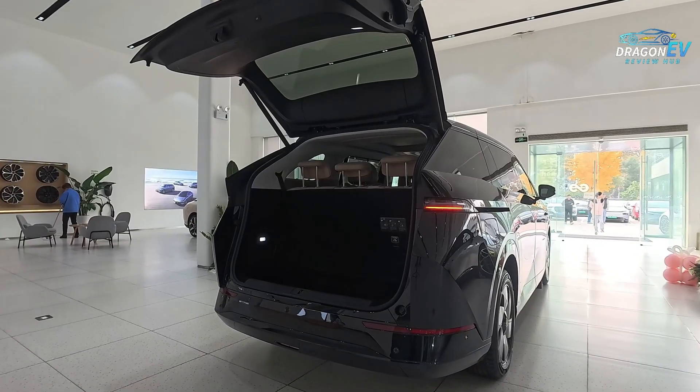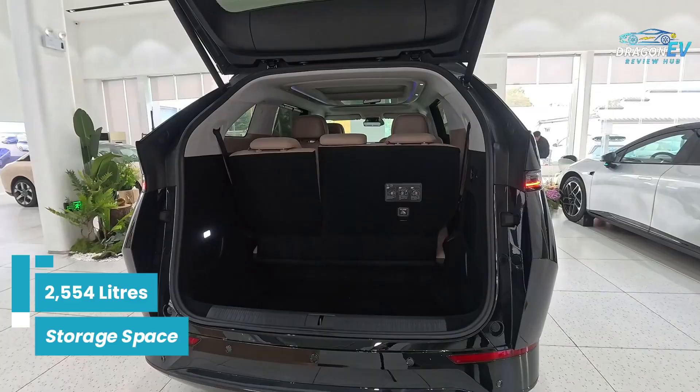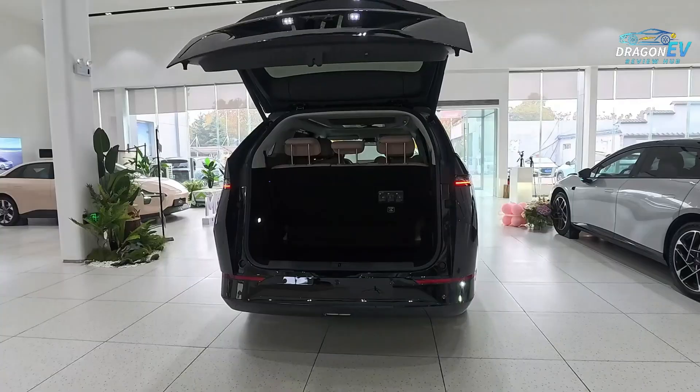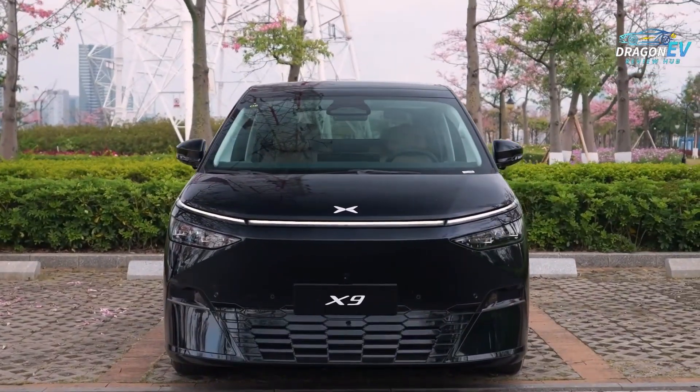Families will appreciate features like a built-in refrigerator in the center console, perfect for road trips and hot weather travel. Cargo space is another major win — fold down the third row and you unlock an enormous 2,554 liters of storage space, enough for luggage, strollers, groceries, sports gear, or even a full-family camping setup. The X9 adapts to whatever your day demands.